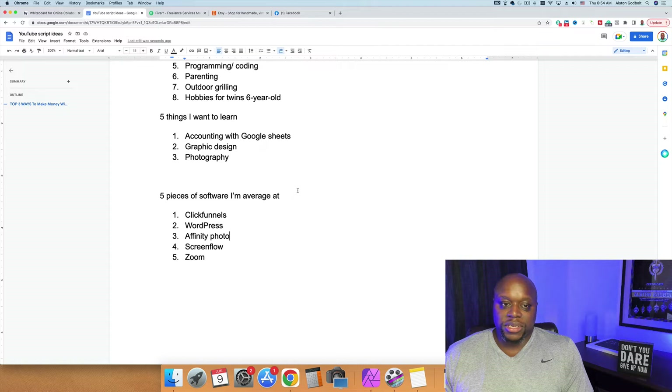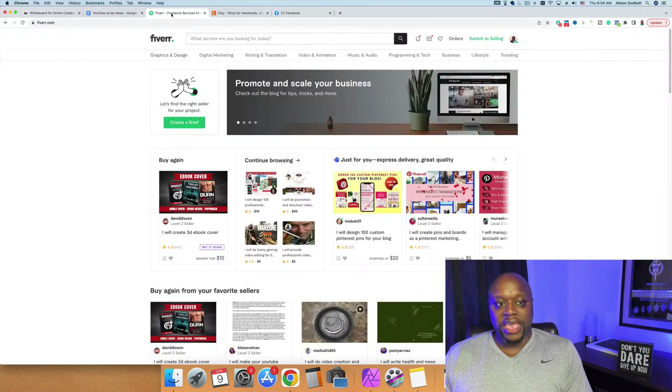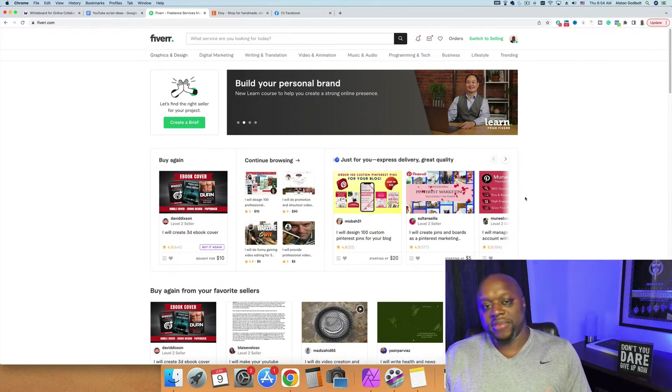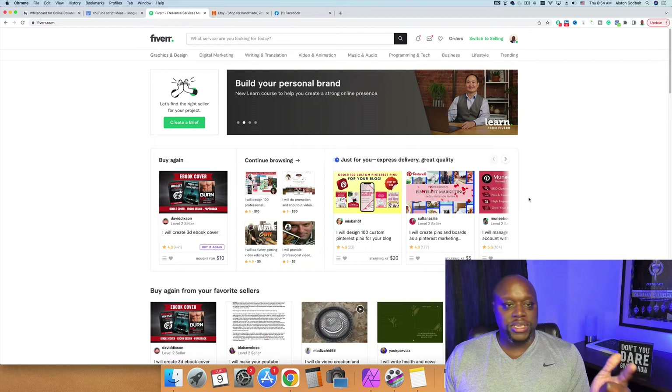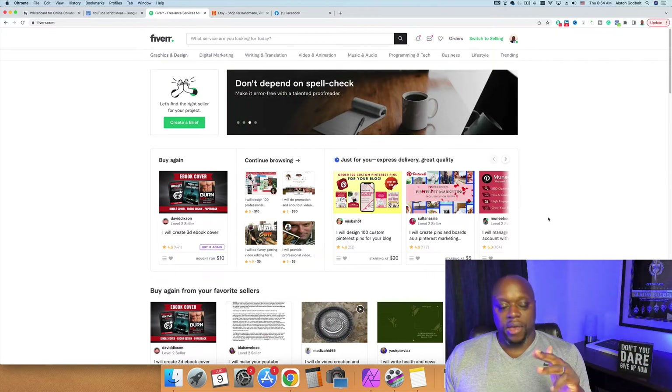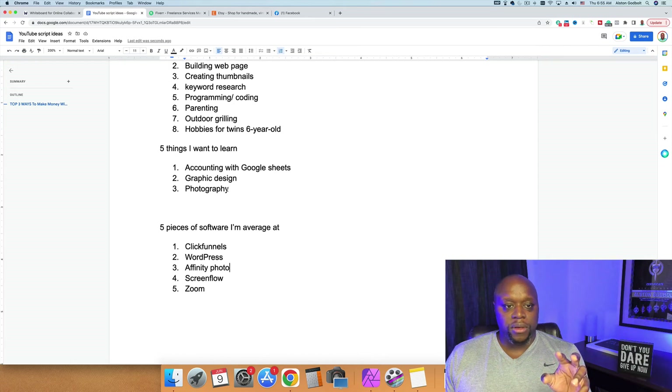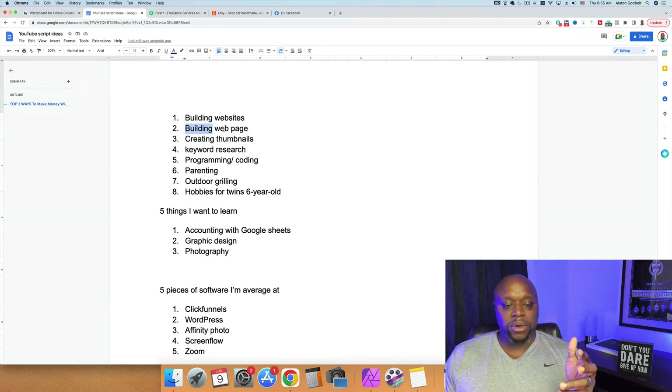After you have these 15 to 20 things written down, the next step is to go out and market your skills. There are three distinct places I would go. The first is a freelancing site like Fiverr. I would sign up to every one of these — Fiverr, Thumbtack, PeoplePerHour, Upwork — I would even check if LinkedIn has a job board. I would sign up to all of these different freelancing sites using the skills I have.